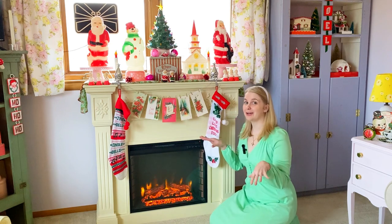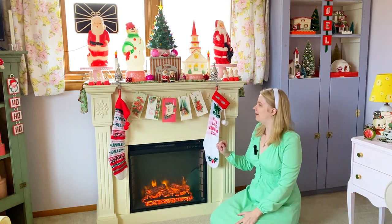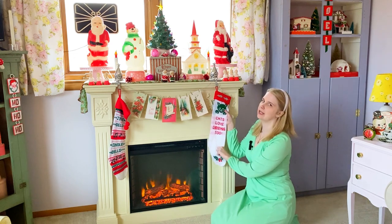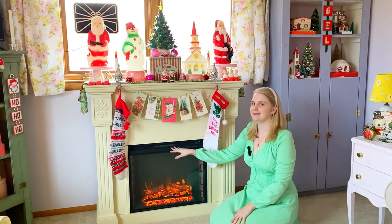I love my electric fireplace — I talk about it all the time, it's my absolute favorite, so I will link to it if you want to get one. It's my favorite to decorate at Christmas time. I have this cute stocking that I got this summer — it says 'cats love Christmas too.' And I make sure to space my stockings out because this is also a space heater, so I can still use that.